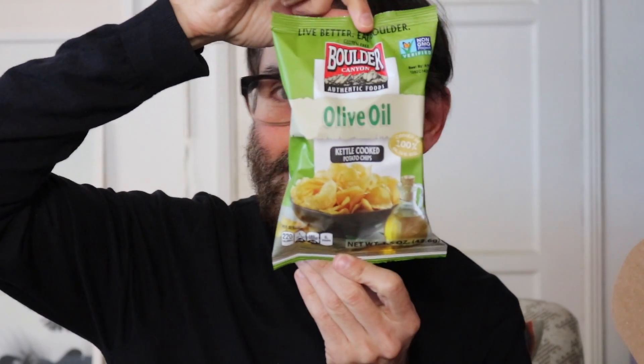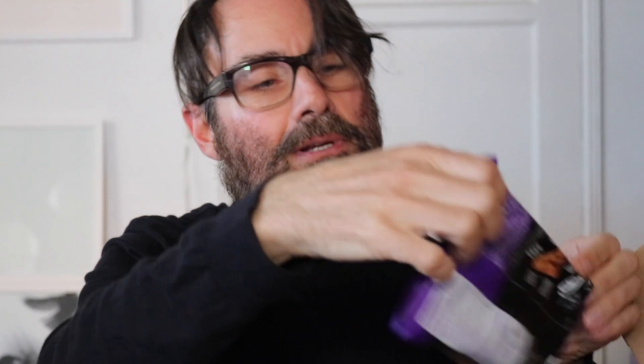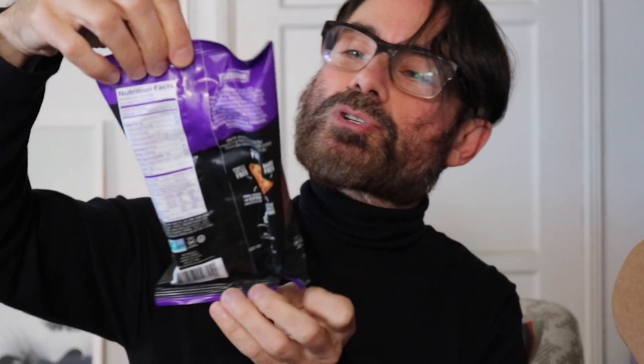Olive oil potato chips — I love potato chips! More sea salt straws. So that's one, two, three, four, five things so far. Two bags of olive oil chips. And Popcorners — crispy, crunchy popcorn chips. Very exciting!